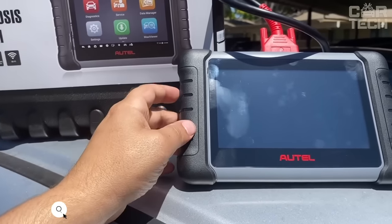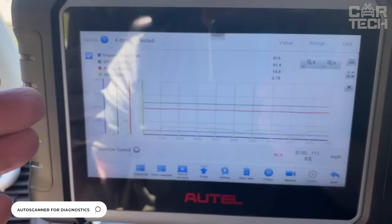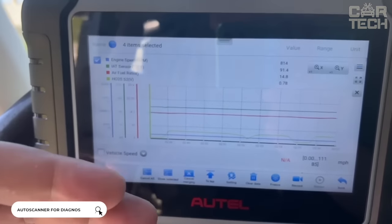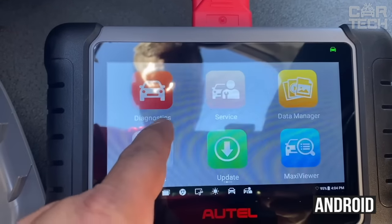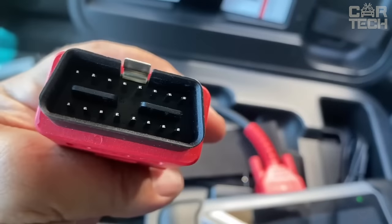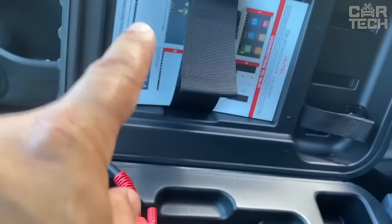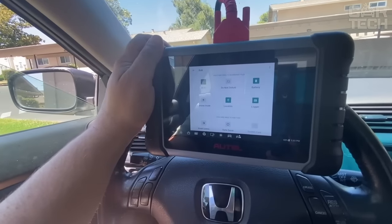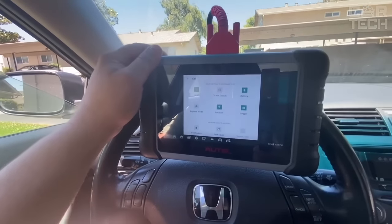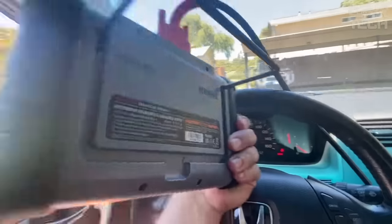The professional multi-manometer scanner for car diagnostics is a good option for car service centers. It runs on Android and allows you to scan most makes and models of cars. The kit comes with the necessary adapters for European, American, Japanese, and other cars. It connects via Wi-Fi or cable to the engine's electronic control unit, and operations are performed on a 7-inch touchscreen.